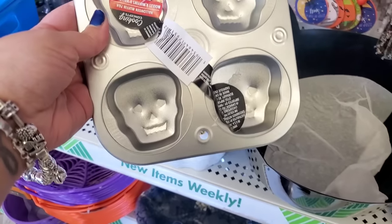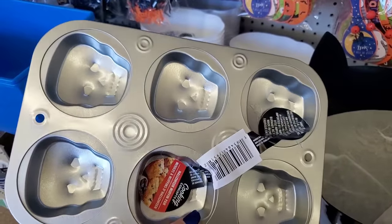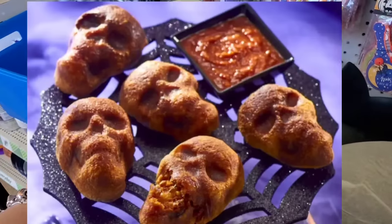Oh look, I actually found some of those trays that can either look like a skeleton or a Frankenstein — but these could be used to make those skeleton pizzas that are going viral everywhere. We're going to try it.